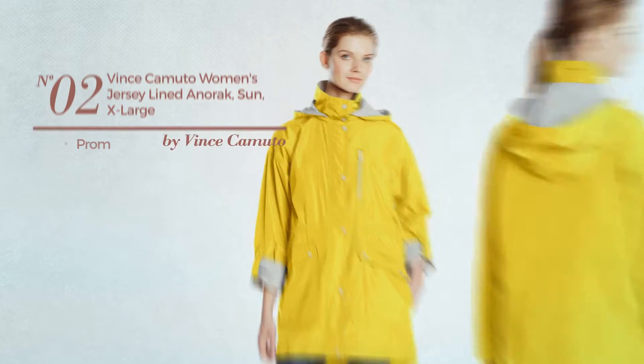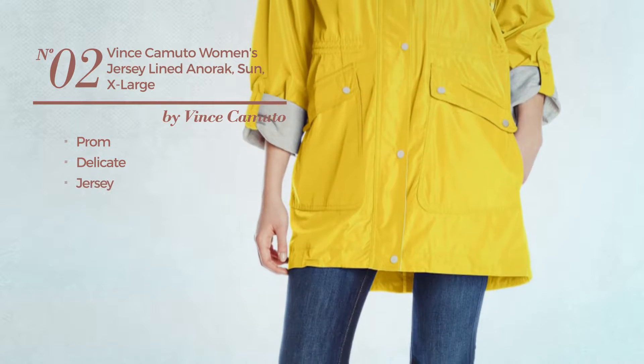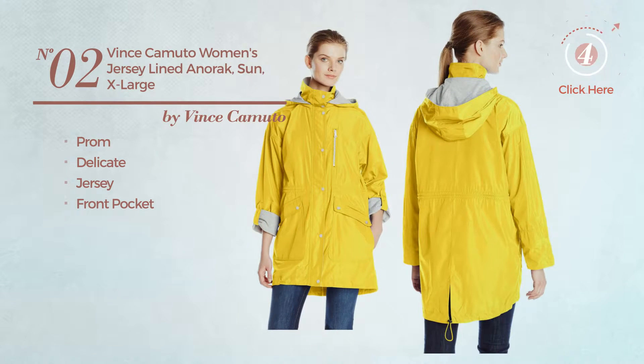Number 2. A Prom Garment. Featuring a delicate design, made of jersey, with a front pocket. Available in 3 colors.